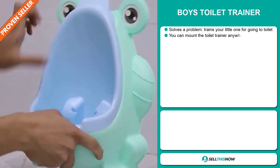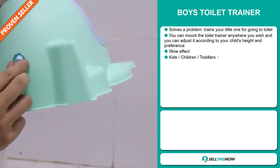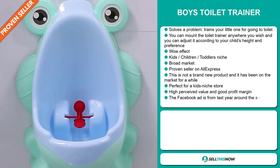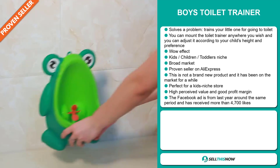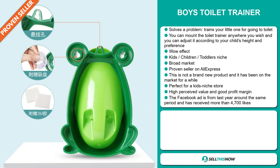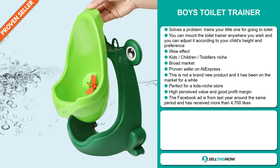Our next product is the boy's toilet trainer. Now this is a problem solver — it trains your little one for going to the toilet. You can mount the toilet trainer anywhere you wish and adjust it according to your child's height and preference. It definitely has that wow effect, and it falls under the kids, children, toddlers niche market. We also think that this item has a broad market base, and it's a proven seller on AliExpress with many, many orders. This is not a brand new product and has been on the market for a while. It's perfect for a kid's niche store, has a high perceived value, and will give you a good profit margin. The Facebook ad is from last year around the same period and has received more than 4,700 likes.